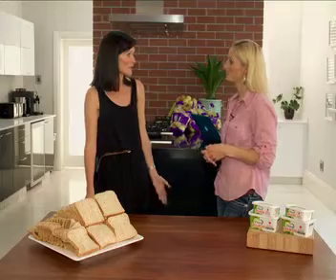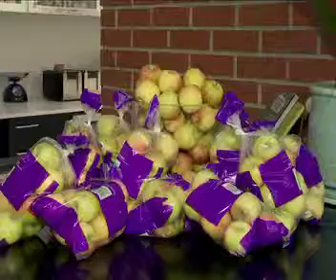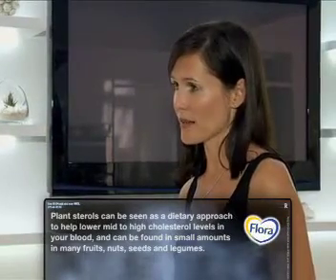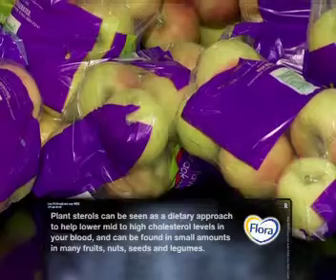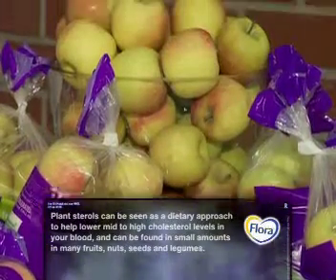Fruit was also mentioned, so we could look at something like apples. I'd rather eat a whole bunch of apples than that much bread! This is a lot of apples — is this how many I need to eat in one day to get my daily dose of plant sterols? Absolutely, Lisa. To get your two grams of plant sterols, you'd have to eat 150 apples a day. The other options are 425 tomatoes or 210 carrots — all in one day.